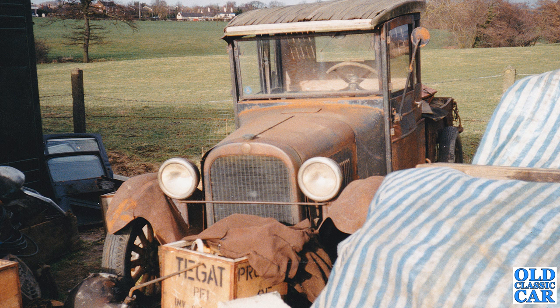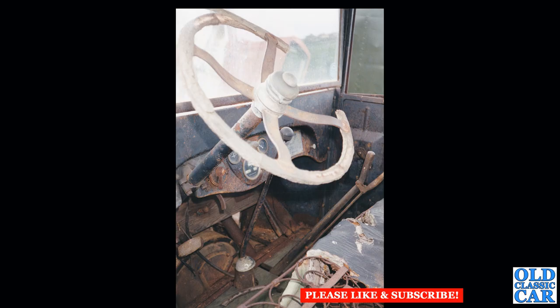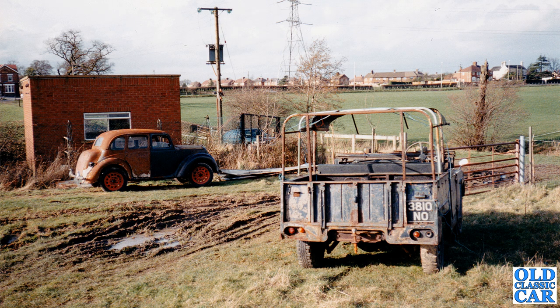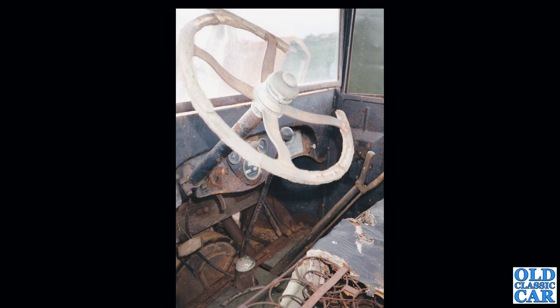My friend didn't end up buying the Morris van — perhaps it was too far gone, I don't really remember — but I'd really be interested to know what happened to it, and of course the fate of the Dodge / Graham Brothers pickup truck. Had it been now, I'd have tried my level best to buy it, but at the time taking on any more crusty vehicles while still living at home and being short of funds wouldn't have been an option. It must still be out there somewhere, surely. I'd hope that the J-type van, the Landy, and the Morris 8 also survived into the 21st century.